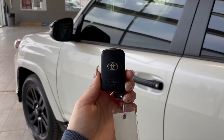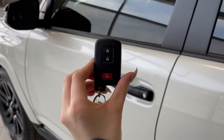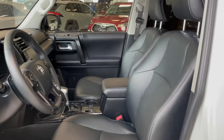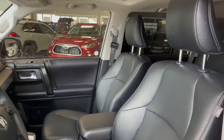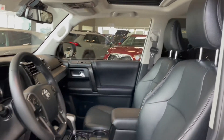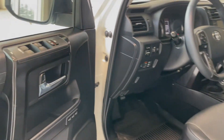Entering the vehicle, we have our key with our lock and unlock. Taking a first look inside, you've got black Softex interior. This 4Runner also comes equipped with a power moonroof, all-weather floor mats and memory seat adjustments.